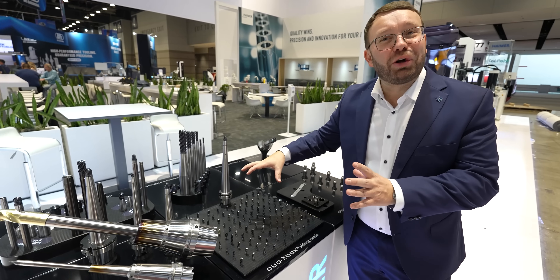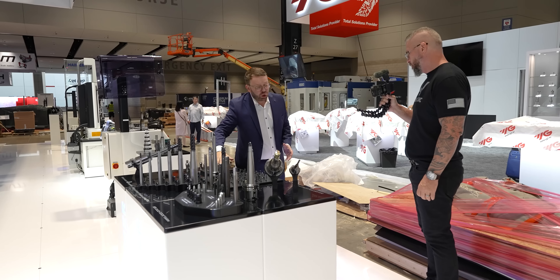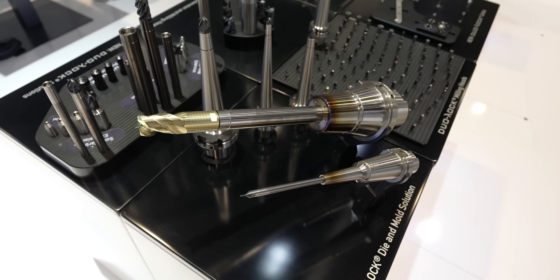Titan, you remember we talked about Dual-Lock — shout out to Kennametal. We developed Dual-Lock together with Kennametal and Hymer. Tool-Lock is the most stable modular end milling system in the market.